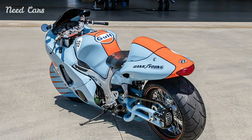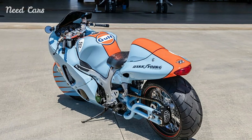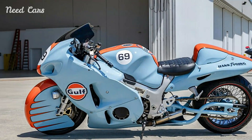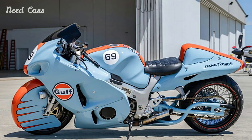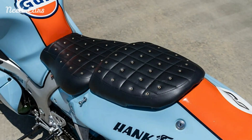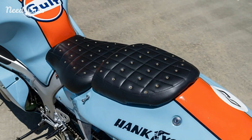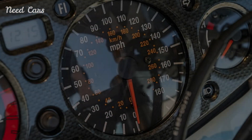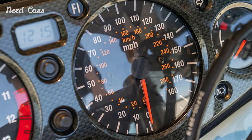The Gulf livery not only enhances its visual appeal but also pays homage to a rich heritage of racing excellence. The Suzuki GSX-1300R Hayabusa, introduced in 1999, quickly established itself as one of the fastest production motorcycles in the world. Known for its impressive top speed, powerful engine, and aerodynamic design, the Hayabusa became an icon in the motorcycle community.